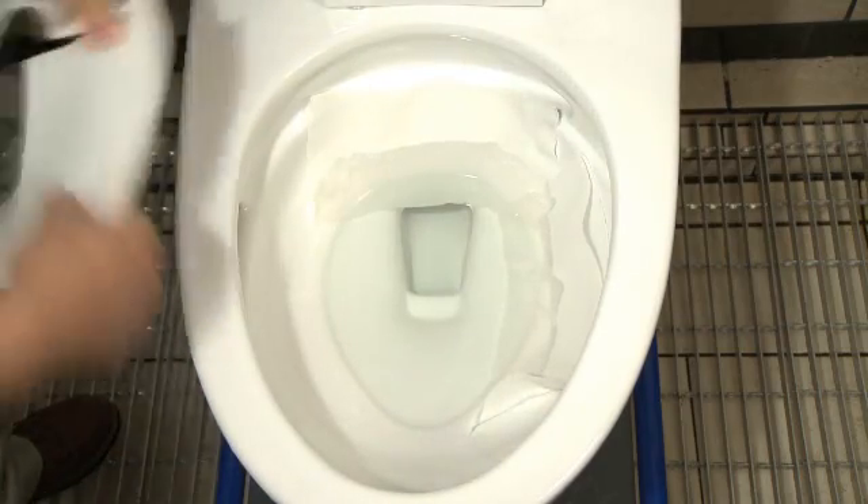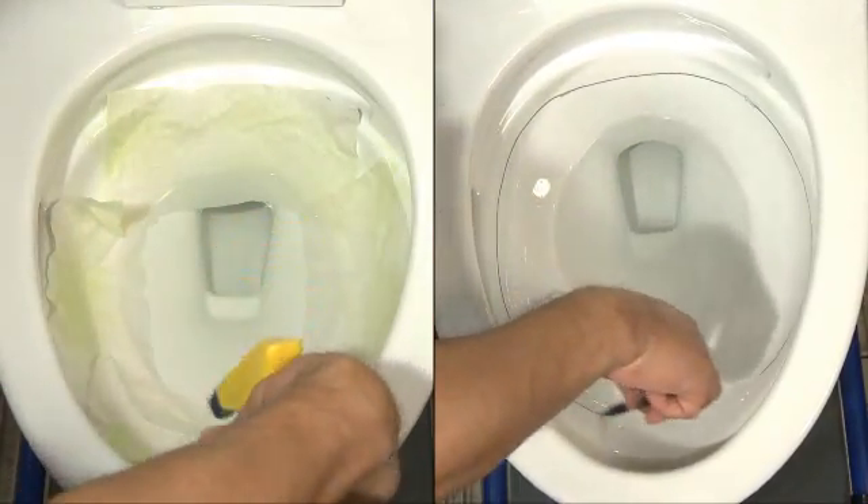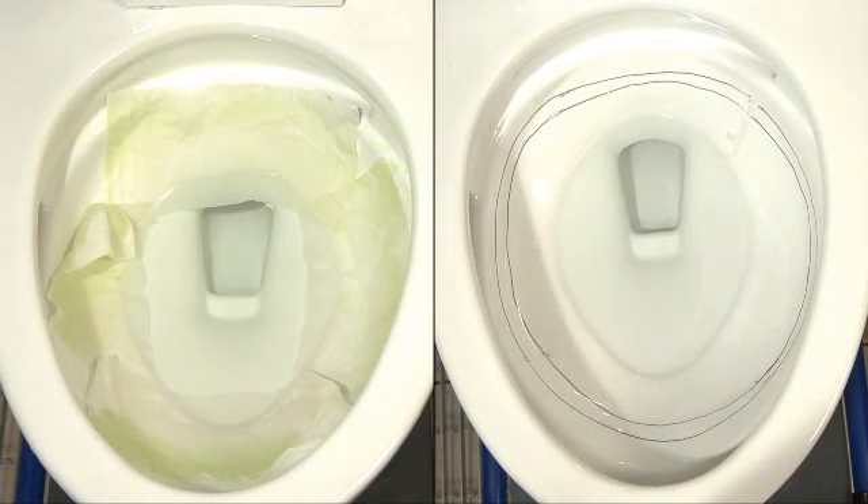A toilet paper test ensures complete bowl cleansing and paper removal, while the ink line test proves that the flush consistently and completely removes rim debris.